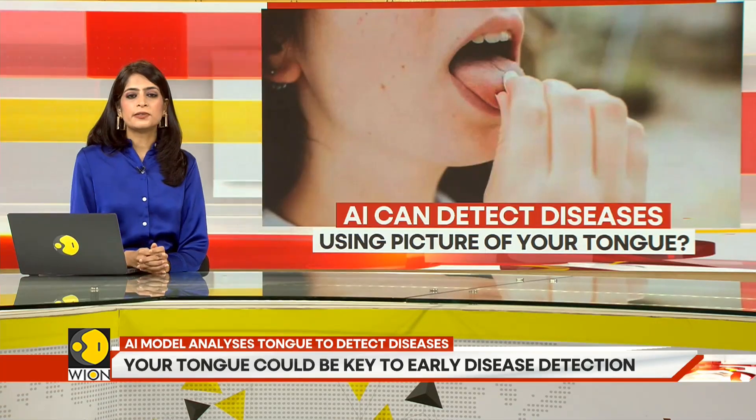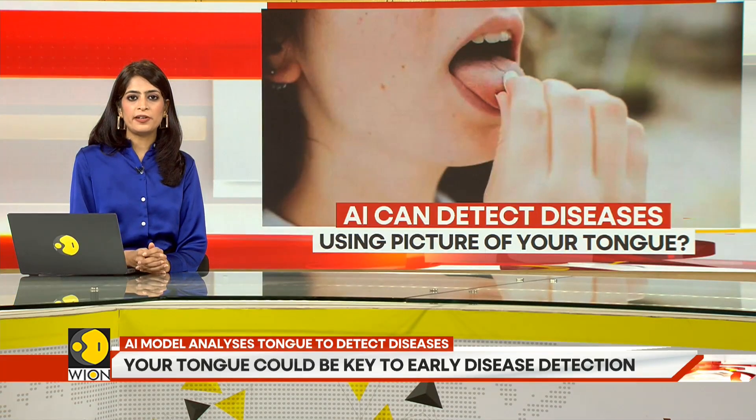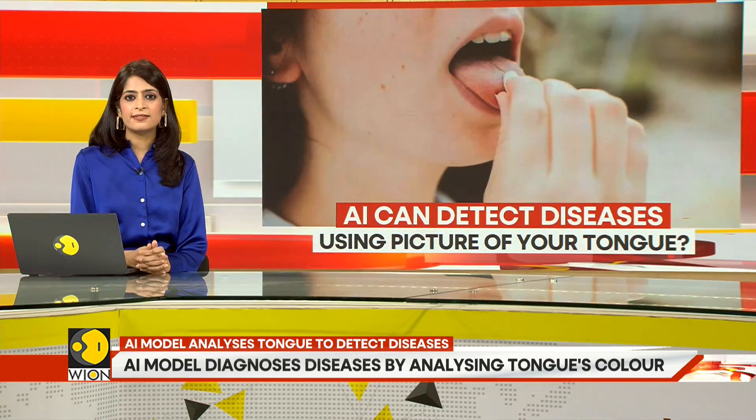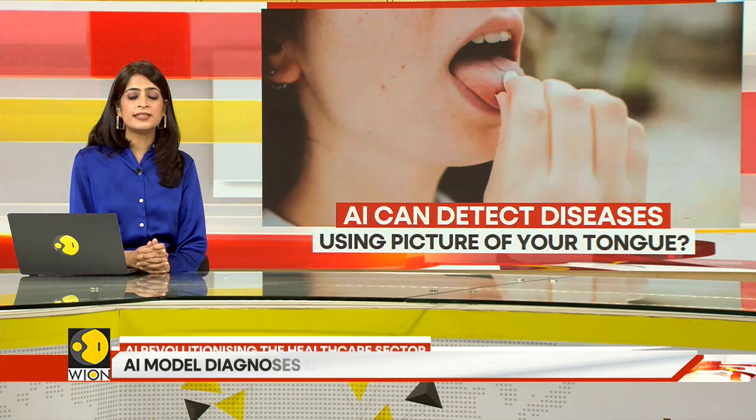The tongue is one of the most important organs in the human body. It is used for tasting, breathing, swallowing, and speaking. But what if I tell you it can also help you detect diseases?